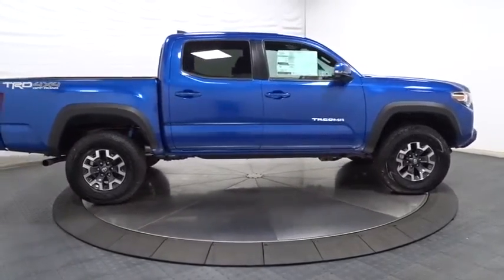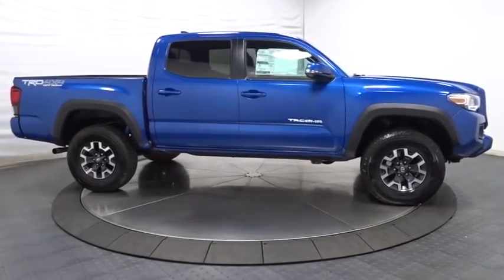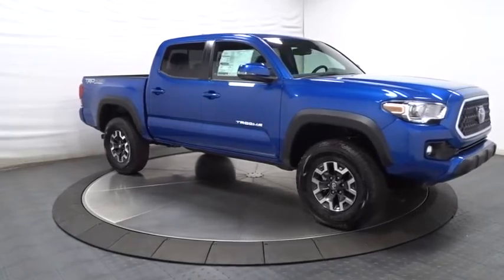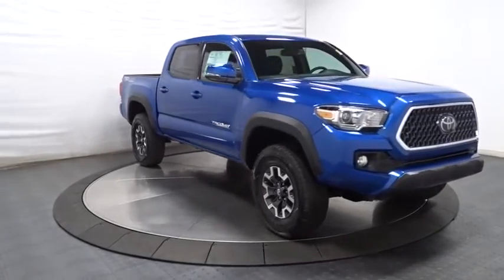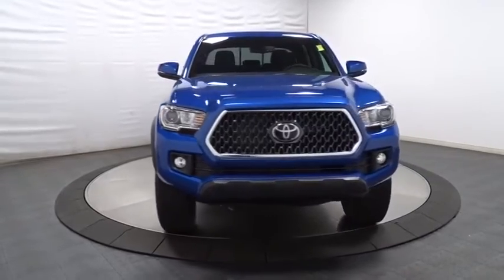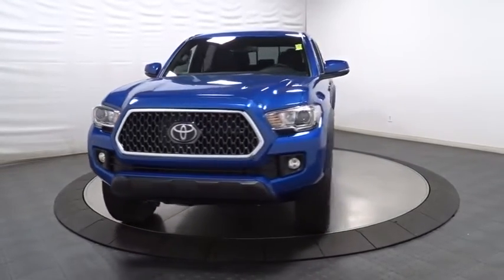Outside temperature gauge, brake assist, day and night rear view mirror, body color door handles, engine immobilizer, power rear window sunshade, low tire pressure warning, and a four-piece floor mat set. This vehicle offers reliability and good looks at a great price.